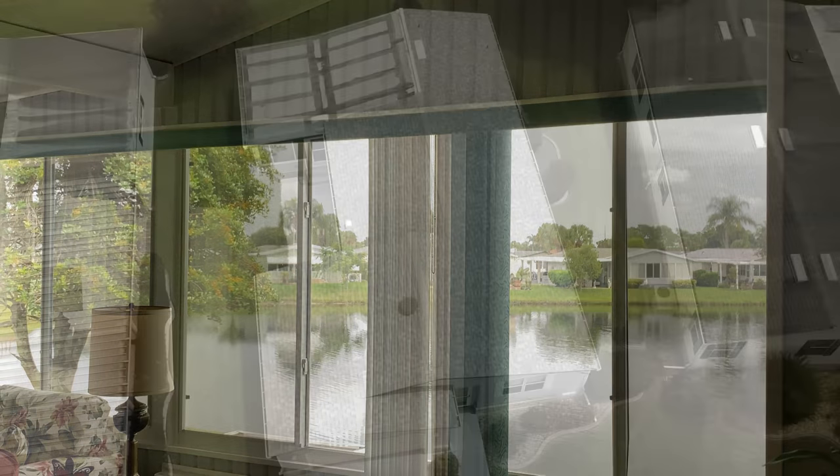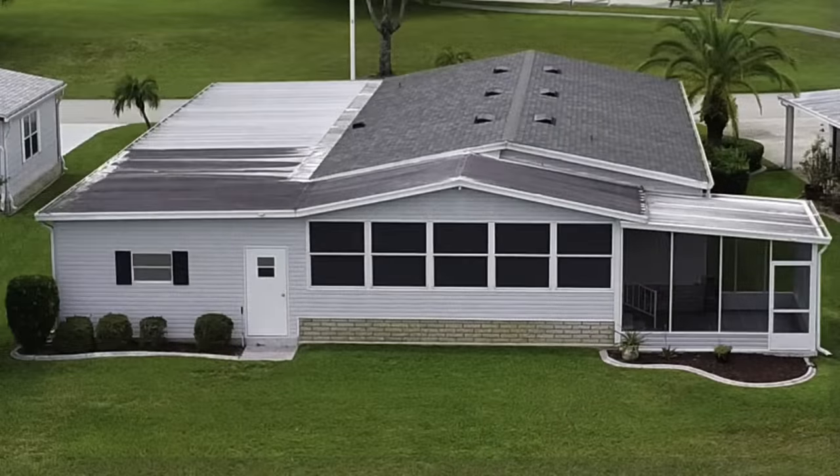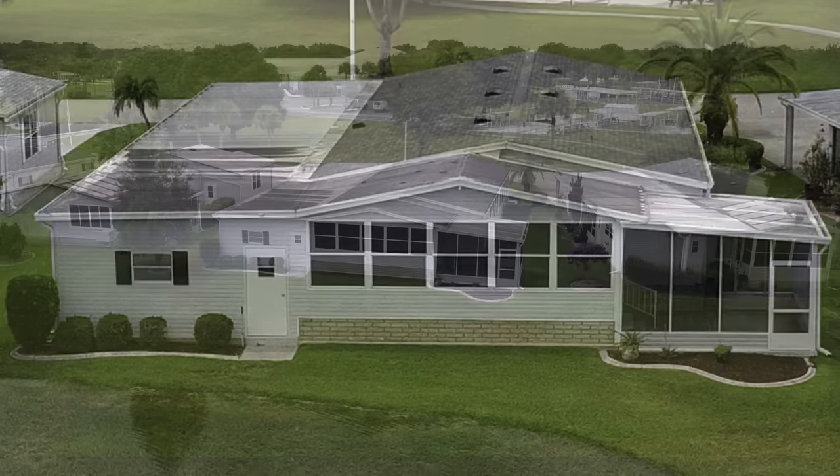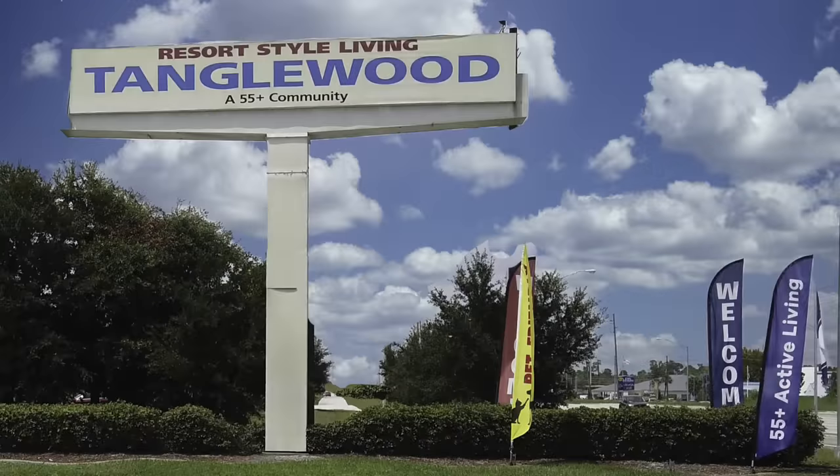Back on the lanai, here's the same water view from the inside. Wendy, what else can you tell us about this home? It has a newer roof and AC, and it is a 1998 home. It is listed for $66,500, is 1,440 square feet, and right now we're in the windowed screened lanai.